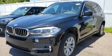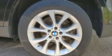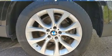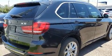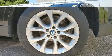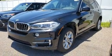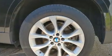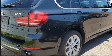BMW ensures the safety and security of its passengers with equipment such as dual front impact airbags, traction control, brake assist, anti-whiplash front head restraints, a panic alarm, an emergency communication system, and four-wheel disc brakes with ABS. Various mechanical systems are monitored by electronic stability control, keeping you on your intended path.